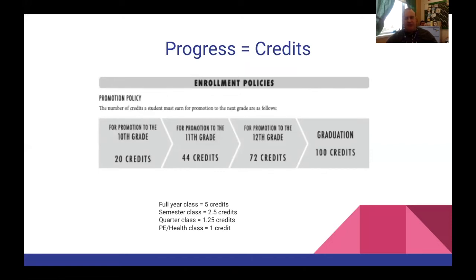If you take a full year class — something like English or math that meets all year — you're going to get five credits. If you take a class that lasts just a semester, like art minor, you're going to get two and a half credits. If you take a class for one quarter, like photography minor, you get 1.25 credits. PE, health and wellness classes are one quarter, but you actually get one credit — we make it different just to keep you on your toes. These add up really quickly and you will get to 100 a lot faster than you think.